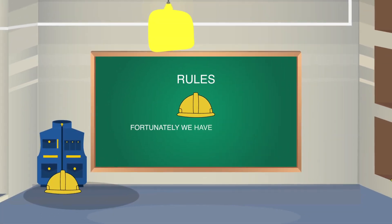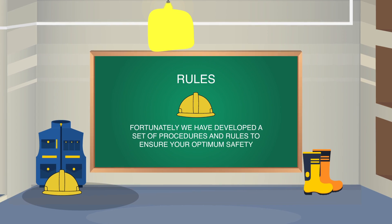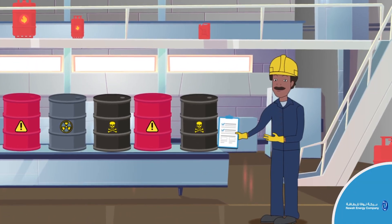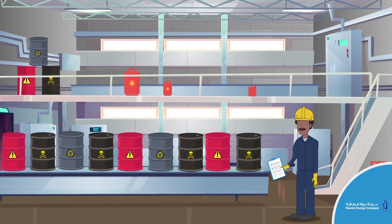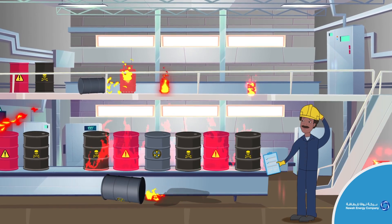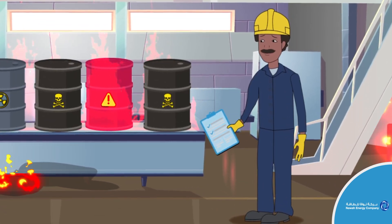Fortunately, we have developed a set of procedures and rules to ensure your optimum safety. The following guidelines cover the right way in which to handle hazardous materials. Hazardous materials are any material or substance that has the potential to burn, poison, or hurt you or the environment in any way.